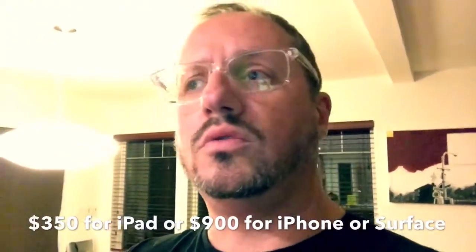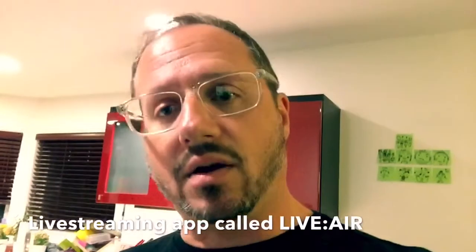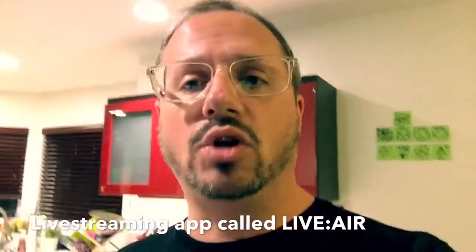Depending on whether you're using an iPhone, iPad, or Surface, that will run you anywhere between $350 and $900. For those who want to do multi-camera shoots, you might want to invest in both a phone and a tablet, since you can utilize that through an app called Live to Air, which allows you to do multi-camera shoots. We'll talk more about that a little later in this video.